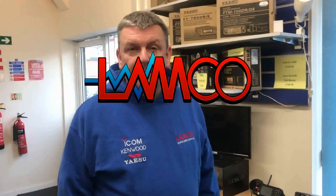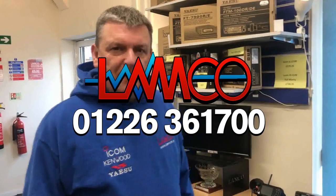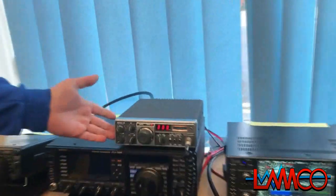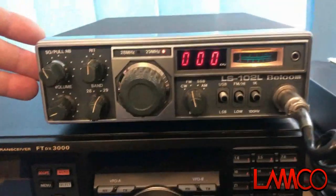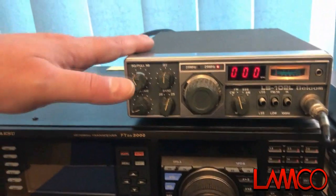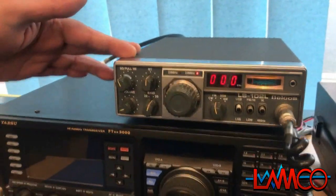Hello, Granville here at LAM Communications in Barnsley. I'd like to show you something, something a bit old. Few of you will know what this is, and quite all of you probably won't recognise what this is. This is an old Belcom LS102L from the 80s, a 10-metre amateur set, multi-mode. Very, very nice condition. Very, very rare this day and age to see something like this.